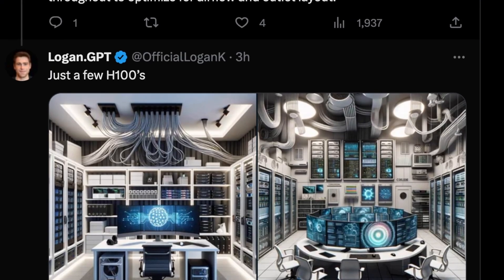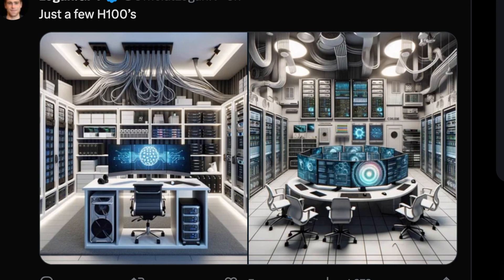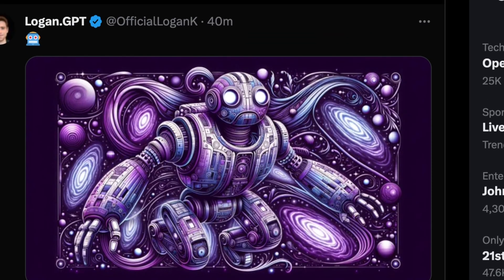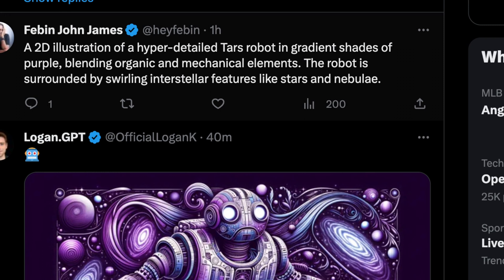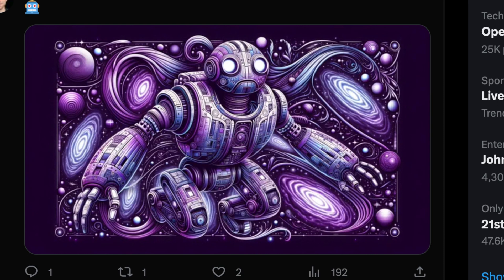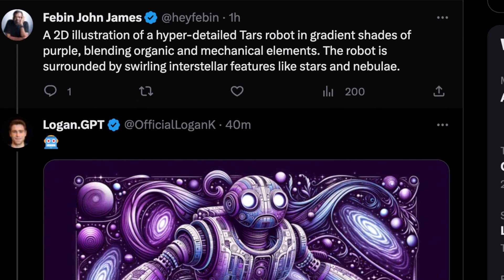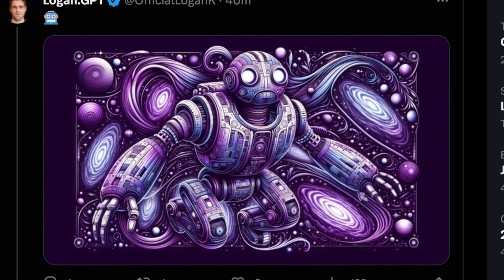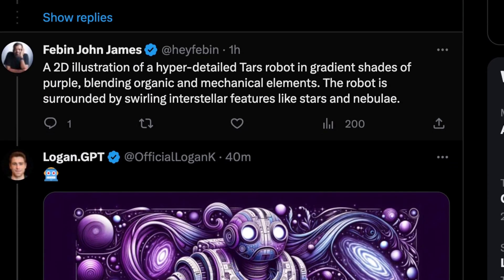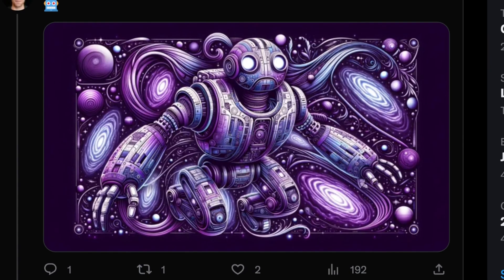Here's what DALL-E 3 thinks a few H-100s look like — ironically, this was probably generated on a bank of A-100s or H-100s. This one is wildly coherent. 'A 2D illustration of a hyper-detailed TARS robot in a gradient of shades of purple blending organic and mechanical elements. The robot is surrounded by swirling interstellar features like stars and nebulae.' That looks awesome and is super cohesive. You have to wonder why certain prompts produce more cohesive output out of the box — this is just two well-written sentences that produced a really nice result.